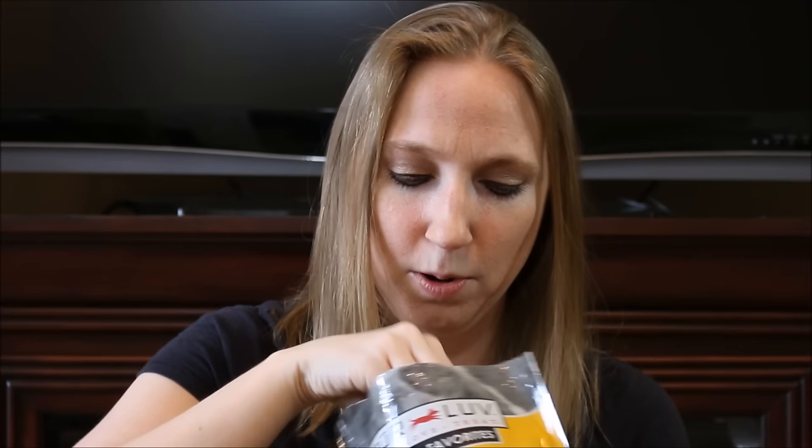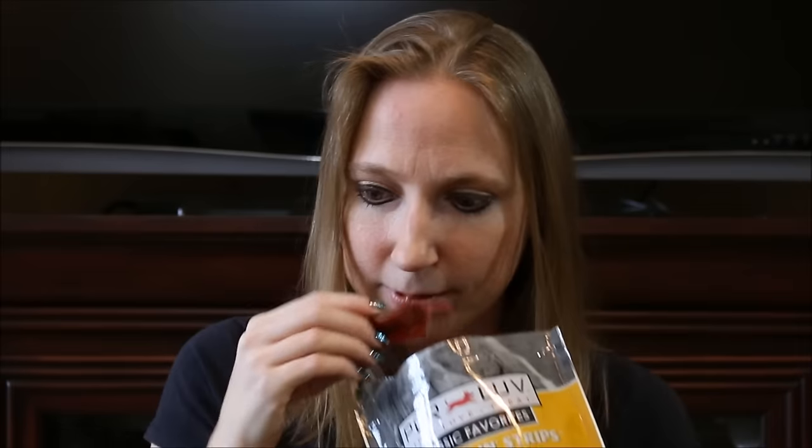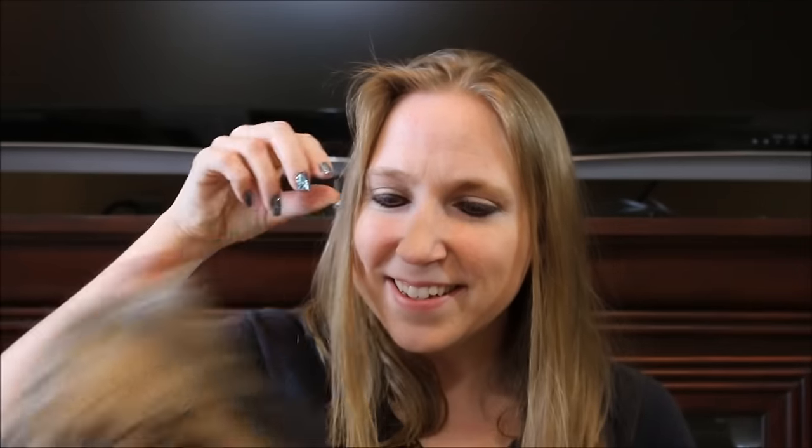Tassa! Here she comes — oh gosh, these look good. Do you want one? She's just going to go devour that. So far, all of the treats we have received are natural and are made in either the U.S. or Canada — nothing sketchy from China or anything like that. So it is going to be safe for your pets to eat.